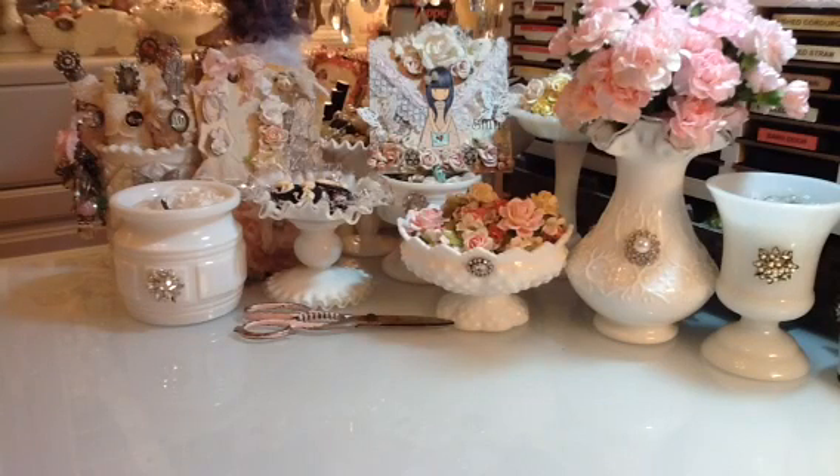Hi everyone, this is Laura and I just wanted to share a few things that I picked up today. I went to Michaels and Hobby Lobby and Target. And I will start with Michaels because it's really small.